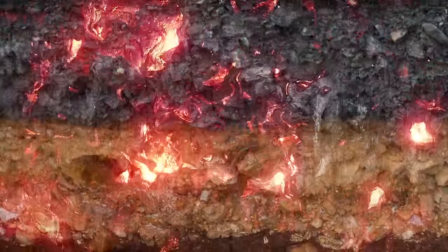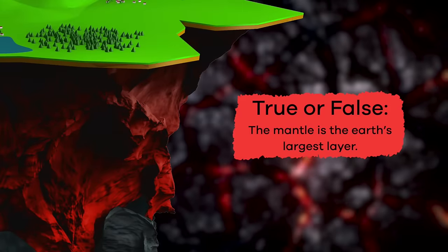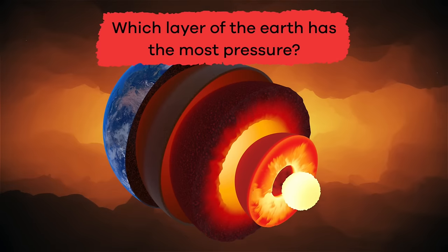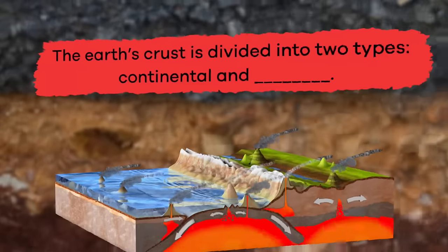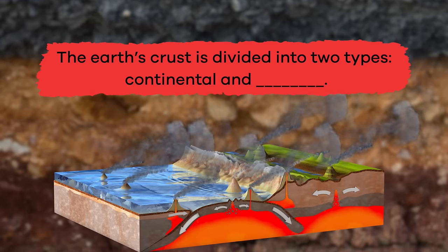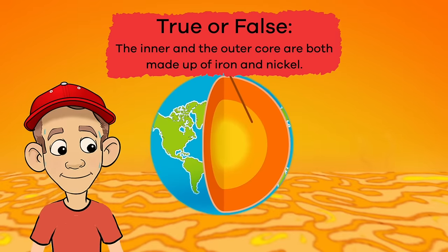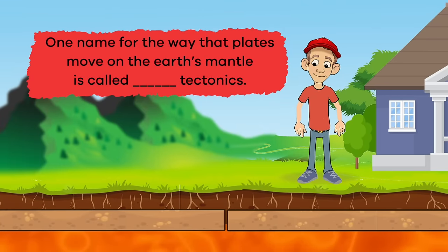Now that we have dug deep into the earth's layers, let's see what you can remember. True or False: The mantle is the earth's largest layer. True. Which layer of the earth has the most pressure? The inner core. Fill in the blank: The earth's crust is divided into two types, continental and blank. Oceanic. True or False: The inner and the outer core are both made up of iron and nickel. True. Fill in the blank: One name for the way that plates move on the earth's mantle is called blank tectonics. Plate.